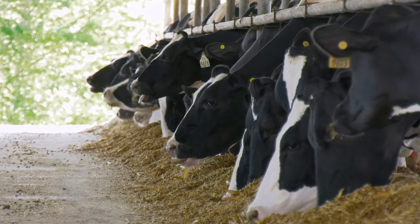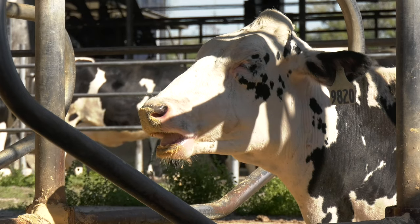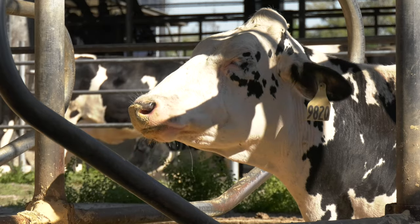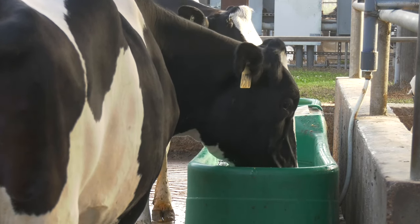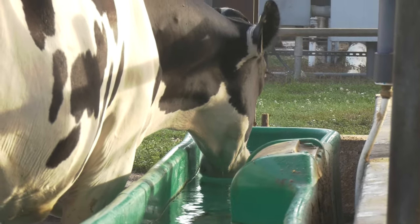The majority of dairy cow breeds in the U.S. are originated in Northern European countries. Therefore, they are less tolerant of high temperatures, hence the need for heat abatement measures in dairy farms. Dairy cows thrive in temperatures between 50 and 60 degrees Fahrenheit and get heat stress at temperatures over 70.